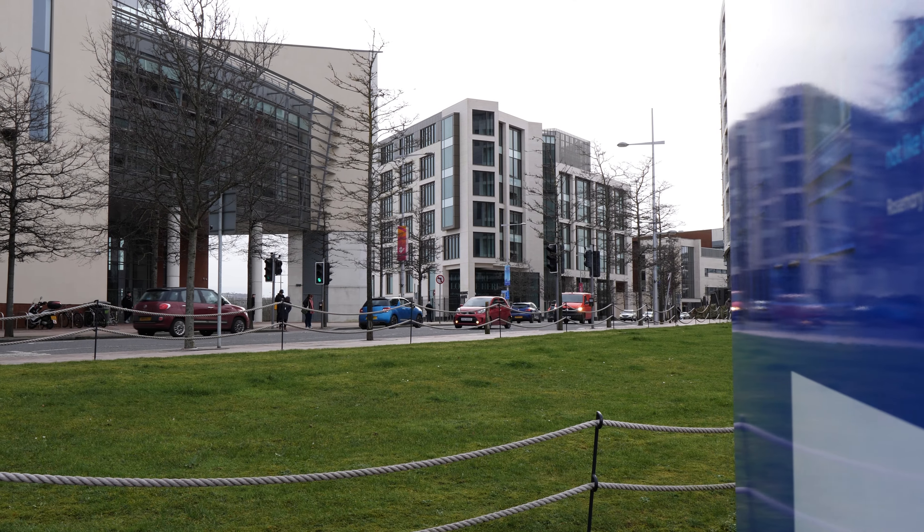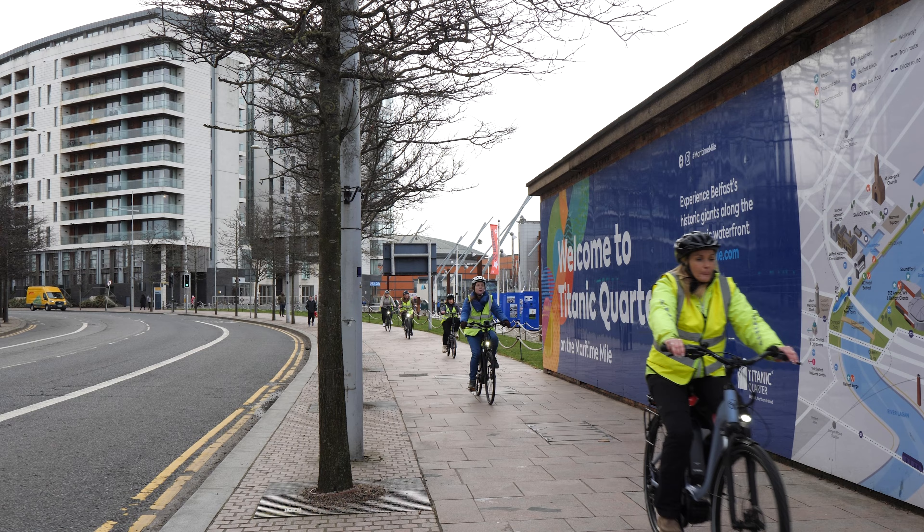Titanic Quarter offers some excellent public realm with wide open spaces and riverside walkways.